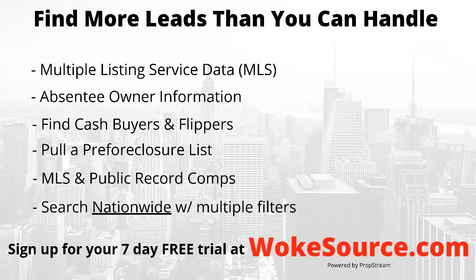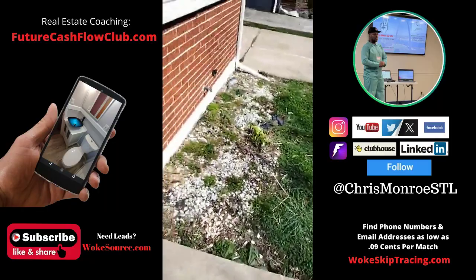Find more leads than you can even process — that's the MLS for real estate agents, absentee owner information, cash buyers and flippers in any market nationwide, pre-foreclosure lists, comps, and more. Get nationwide access with multiple filters powered by PropStream at wokesource.com — get your seven-day free trial today at wokesource.com.